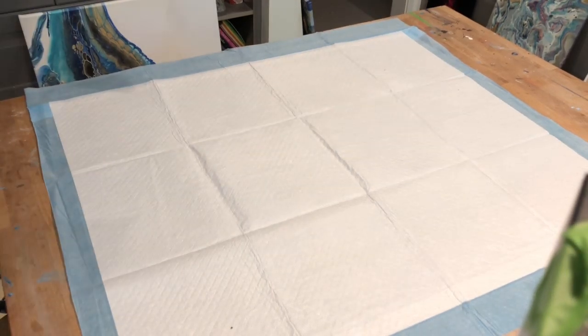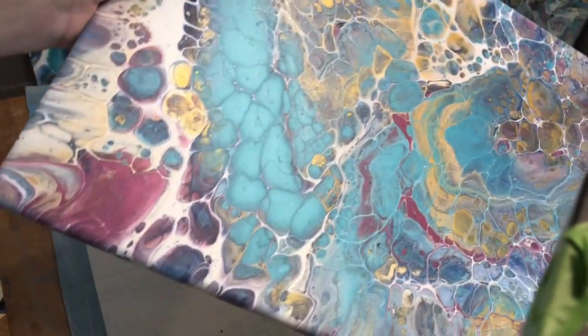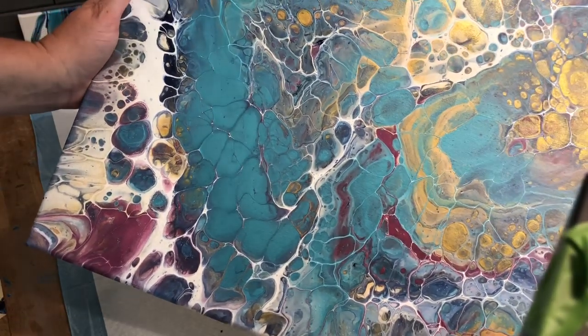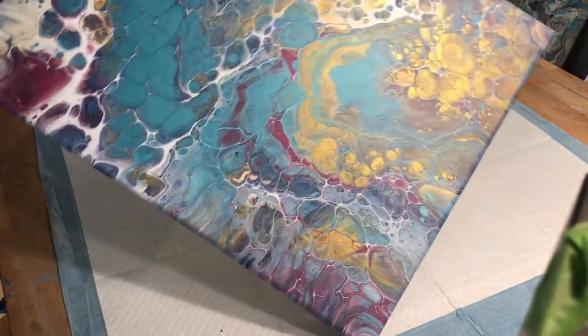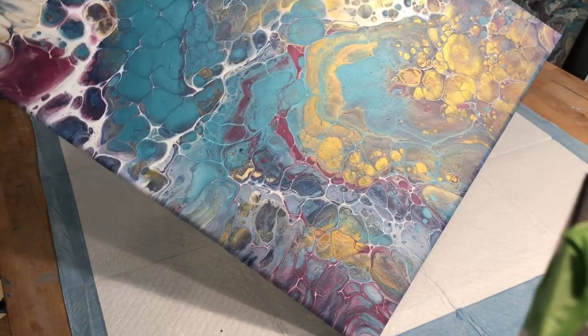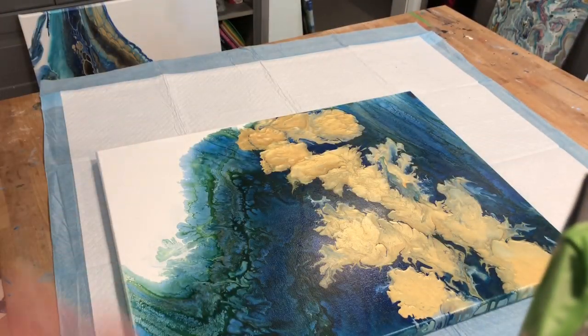I really wanted to do this outside but pulling everything outside would be more of a hassle, so I'm doing it in my kitchen. This was a milk paint pour — a sandwich pour, I believe. The metallics are really going to pop; the aquamarine isn't as shiny as the gold right now but once it's varnished it will definitely do its thing.